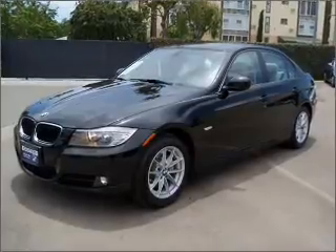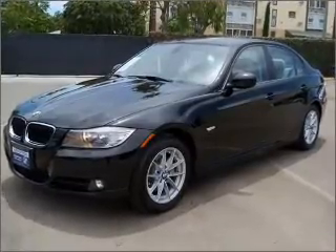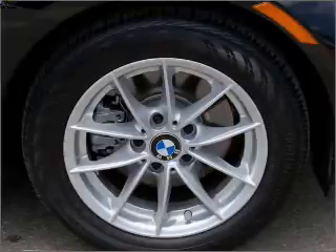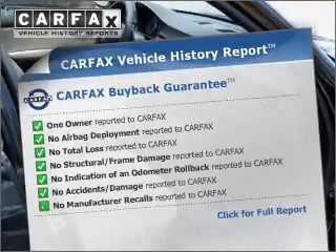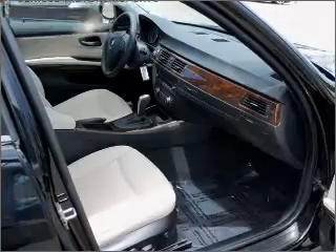With a reliable engine connected to a smooth shifting transmission, the anti-lock braking system will keep you safe on the road. This vehicle comes with a Carfax report, which reduces your buying risk by providing the vehicle's history before you purchase.